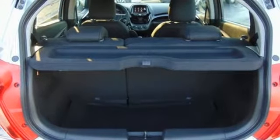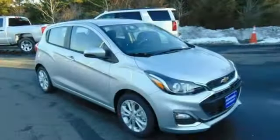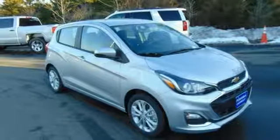Aluminum wheels, gas pressurized shocks, and continuously variable automatic transmission. Take it for a test drive today.